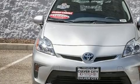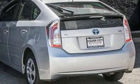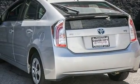You can expect a lot from the 2014 Toyota Prius. With less than 20,000 miles on the odometer, this vehicle provides excellent value as a pre-owned model.